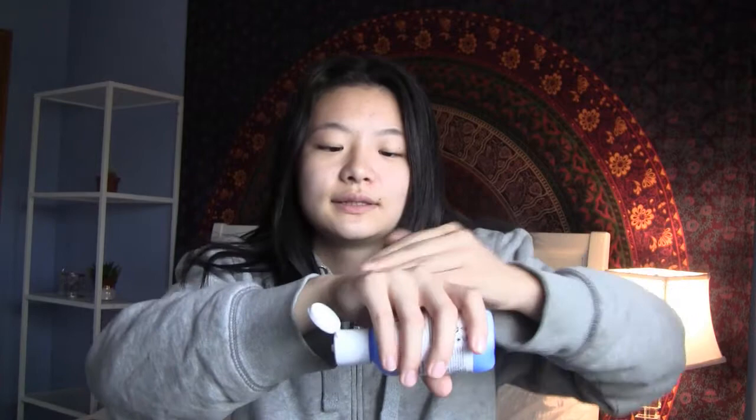The last step in my skincare routine is moisturizer, so basically my routine is: micellar water, cleanser, toner, moisturizer. I use a day one and a night one, sometimes switching them depending on how much moisture I need. The day one I love is the Kiehl's Ultra Facial Oil-Free Lotion for normal to oily skin types. It's super lightweight — it literally feels like water, more of a gel than a cream. It goes on clear and feels really lightweight and oil-free. I like using this during the day because it won't clog my pores with oil throughout the day while wearing makeup.